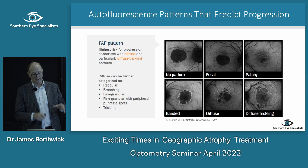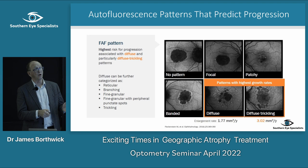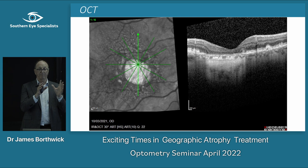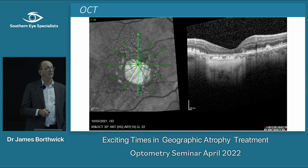Fundus autofluorescence has certainly been used in research and for following patients along. I've used it a lot in assessing my patients with geographic atrophy and following them with 2RT. The other important modality is OCT — you can see an area of atrophy with significant thinning, loss of photoreceptors and RPE, and the classic sign of light transmission through where the RPE is absent.